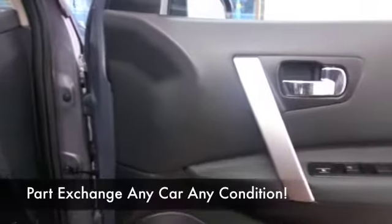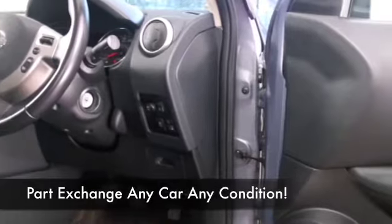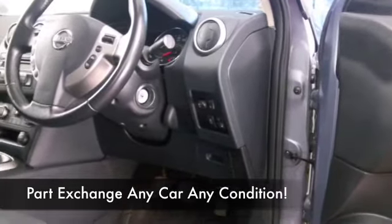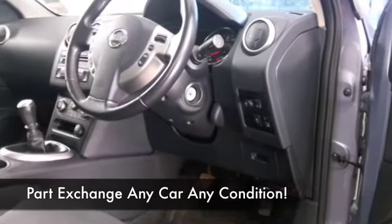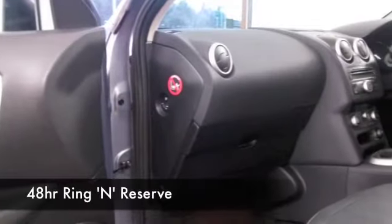Nice cabin with cloth seats, climate control, multi-changer CD, Bluetooth — so everything's there for you. And sensible running costs, as I say, returning a mid-50s to the gallon combined.